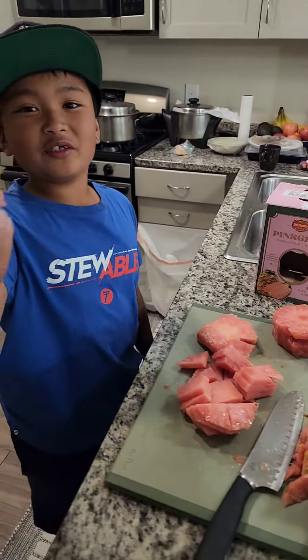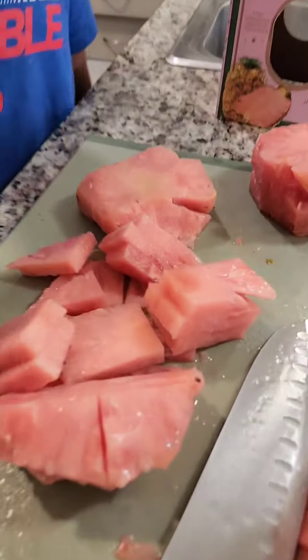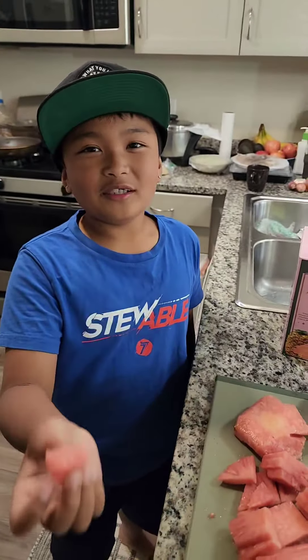So I got this piece right here. It looks like a watermelon. Ready? 3, 2, 1.